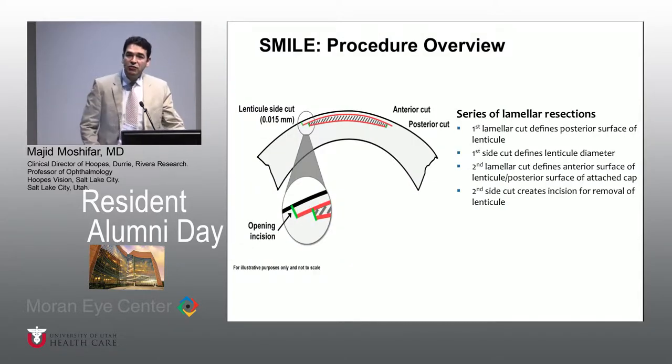We all started doing this in April of 2017 once the software was unlocked and the parameters and the energy influence was said to be safe and effective for the patients. This basically consists of using only one laser. We don't use two lasers. As you all know in LASIK, which is called femtosecond-assisted in situ keratomileusis, we usually use a femtosecond laser in order to create a corneal flap.